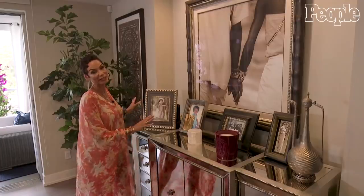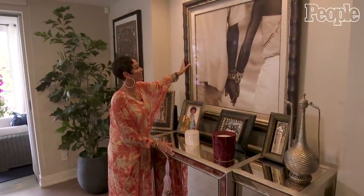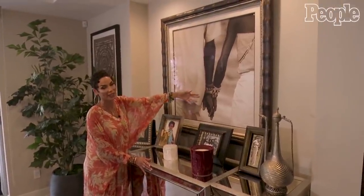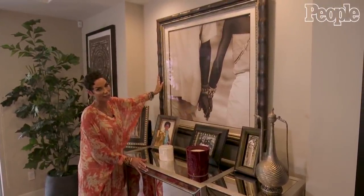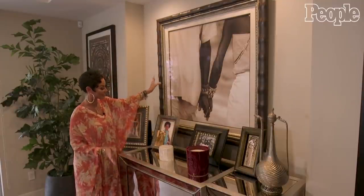This is a cool little area. This is actually one of my favorite pieces in my place. It's a photograph that was taken in Africa, and it's called Holding Hands. I've had this for years, and I refuse to get rid of it. I think it's just a great piece.